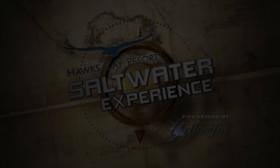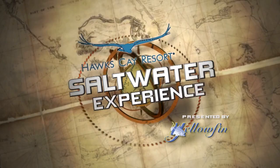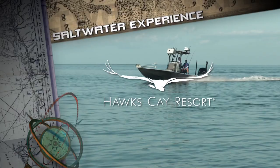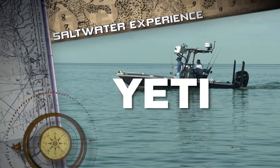The Hawks Cay Saltwater Experience presented by Yellowfin is brought to you in part by Hawks Cay Resort — the only key you'll need. Lowrance, America's number one fish finder. Bass Pro Shops and Cabela's — your adventure starts here. Yeti, built for the wild. And by Hook, Power Pole, St. Croix Rods, Buff, and Vibe.